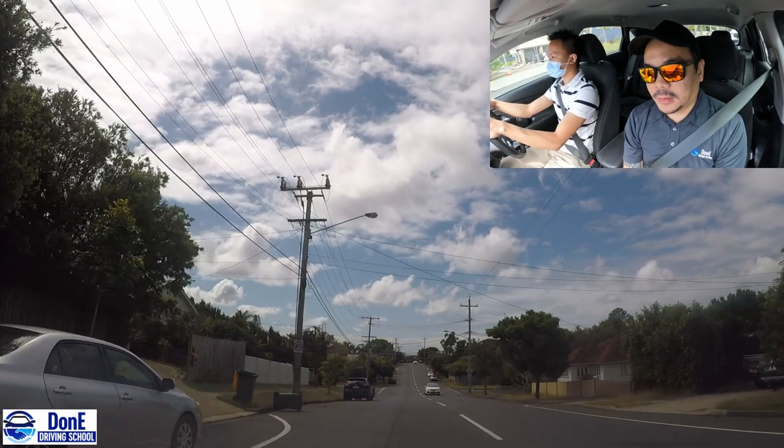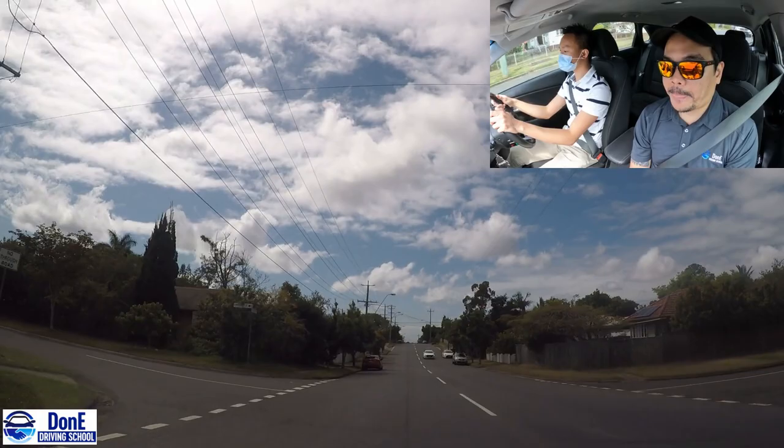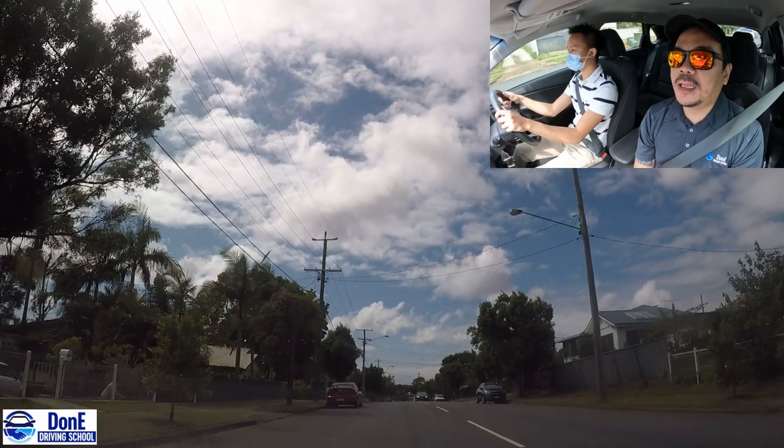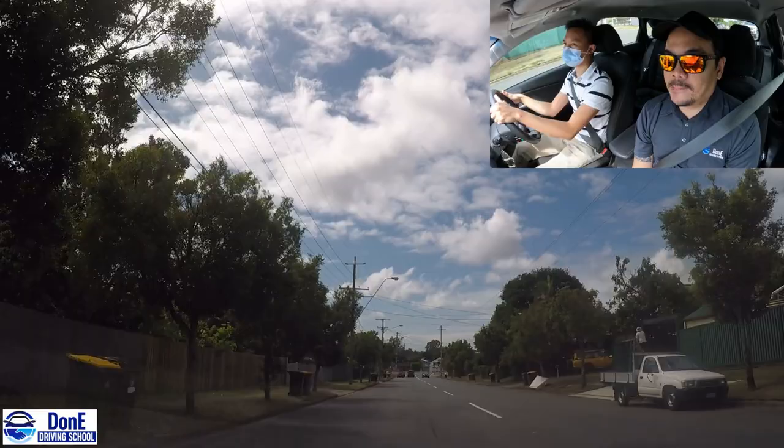Nice, good job. Check the signs, assess the road, wait for instructions. The traffic lights ahead - can you turn left please?